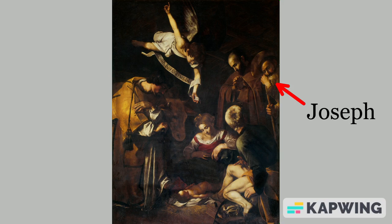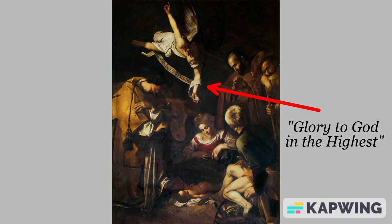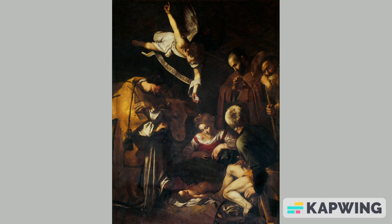On the left there is Saint Lawrence, and an ox behind him. Saint Francis is on the right. In the sky we have an angel with a banner that reads, Glory to God in the highest. The traditional angel and the saints are in contrast with the non-conventional portrayal of Mary. Caravaggio might have included these elements to highlight just how unusual his Mary is.